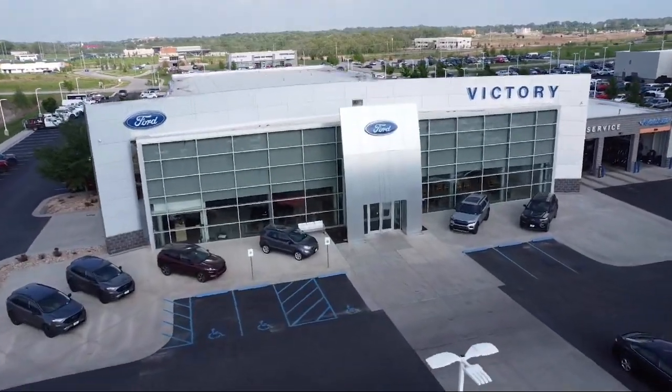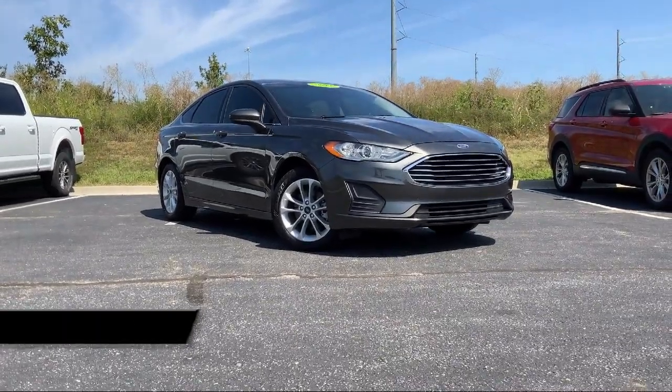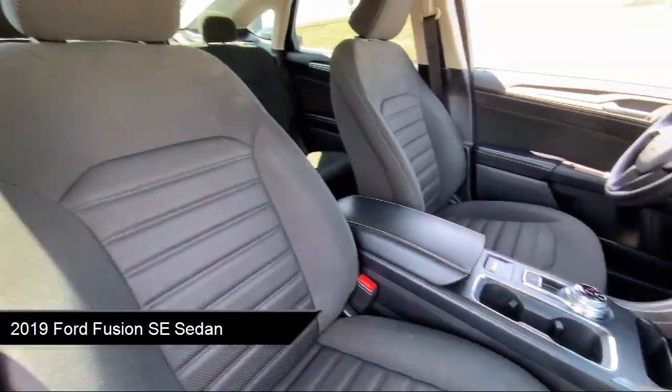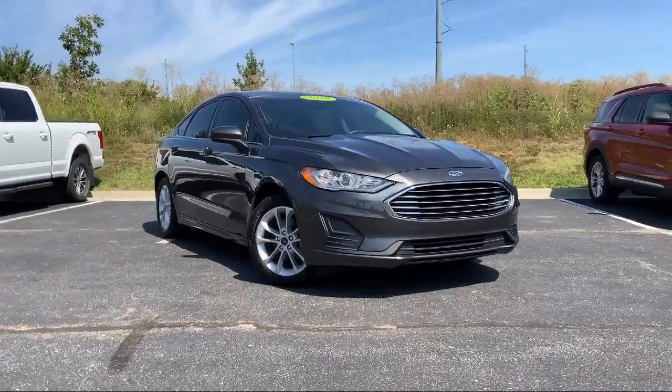Welcome to Victory Ford, and here's a look at one of our great vehicles for sale. It comes equipped with FordPass Connect, rear view camera, keyless entry, parking sensors, lane departure warning system, and rain sensitive windshield wipers.